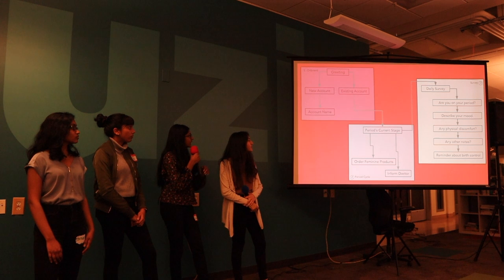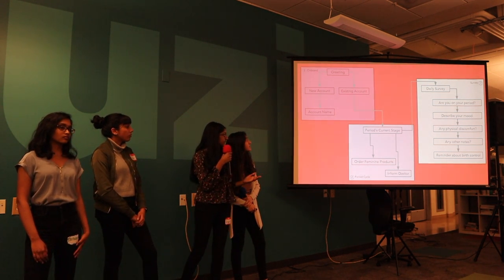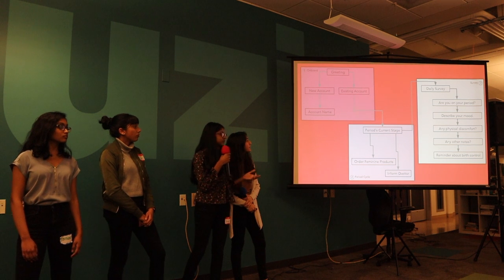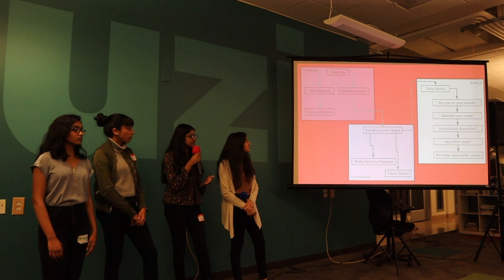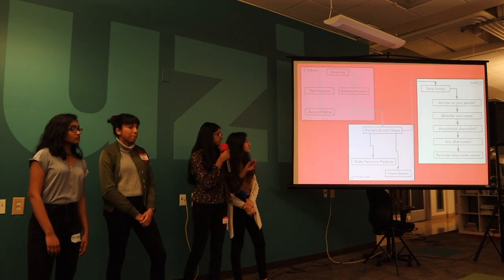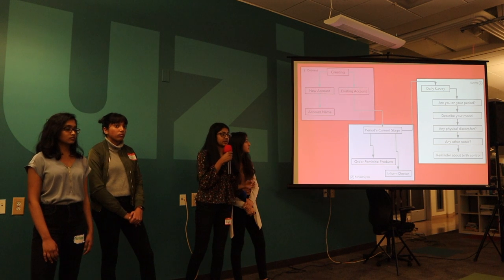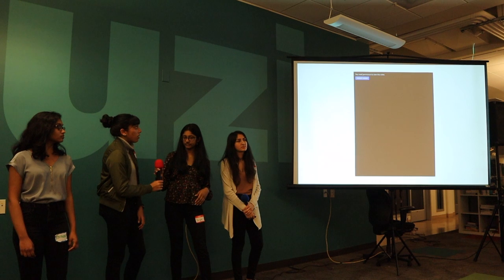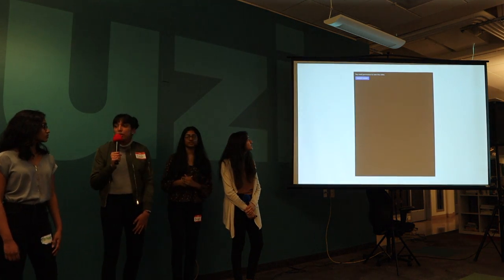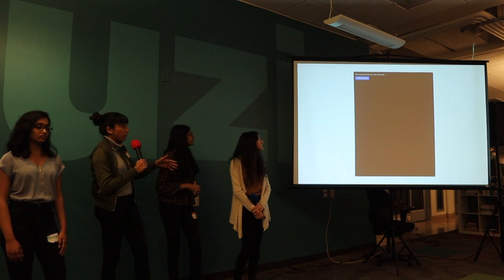But if you go to the next slide, you can see what Period Helper actually does with this. So once you download it and set up your account, it tells you what stage you are in your period, what day you are, are you late, are you early, all these things. And then it launches into a conversation or a survey about what your symptoms are on that day, whether it's relating to menstrual cycle or not. The videos aren't actually working, but this was supposed to be a demo of how the interaction with Alexa works.